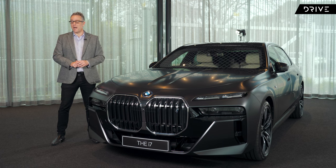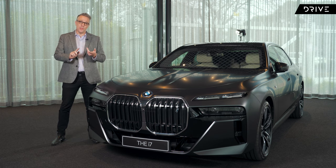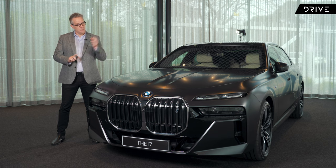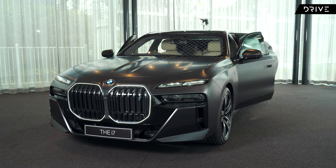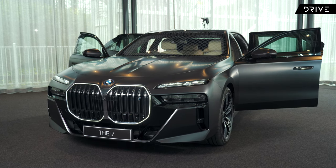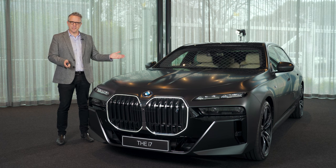The world of luxury motoring is about to see a big change towards the end of this year as BMW deploys two new flagship models: the all-new 7 Series with a petrol engine and mild hybrid system, and the first ever BMW i7 — an all-electric flagship for the road. Let's take a closer look.